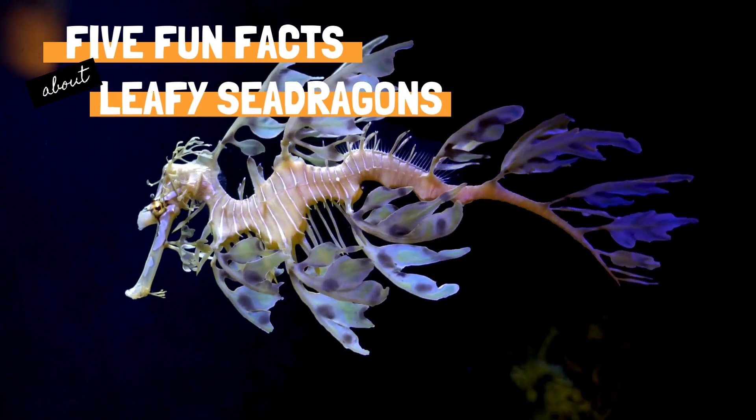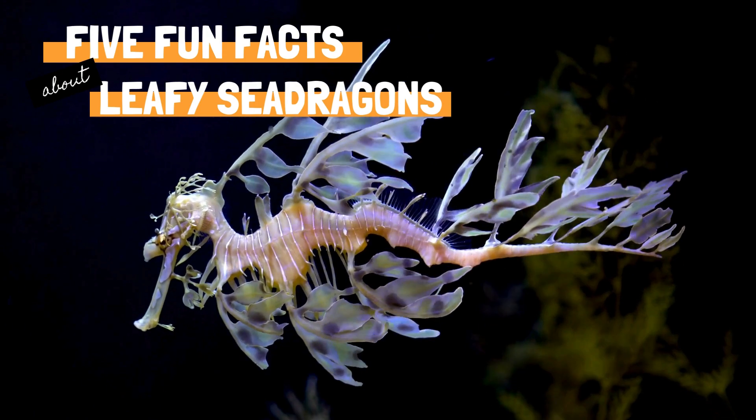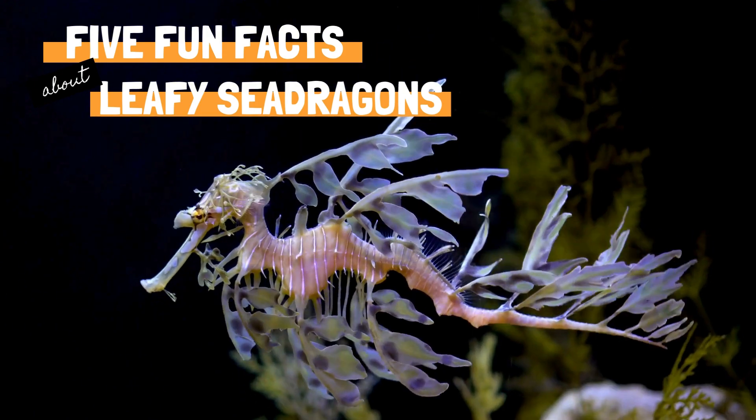Leafy sea dragons are fascinating marine creatures known for their intricate, leaf-like appearance. Here are 5 fun facts about leafy sea dragons.